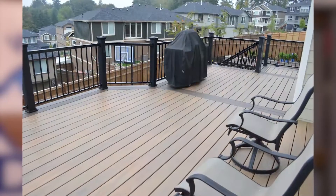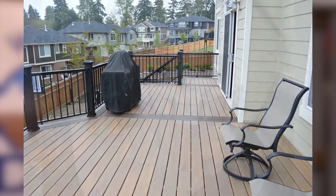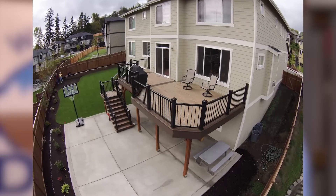Thanks for taking the time today. I hope I showed you just one example of how we at West Coast Decks can use our over 25 years of experience to help you design and build the deck of your dreams.